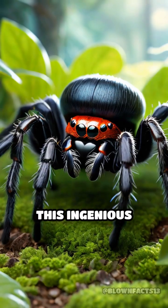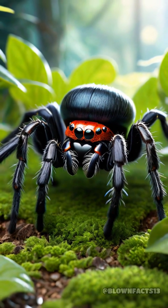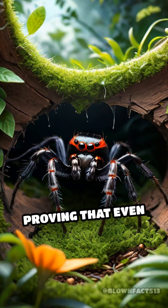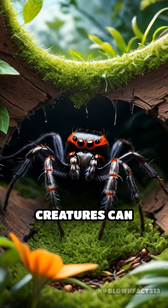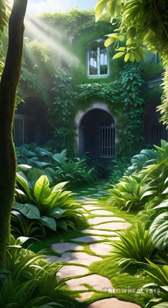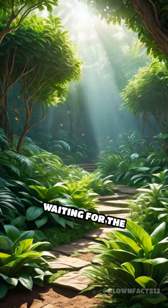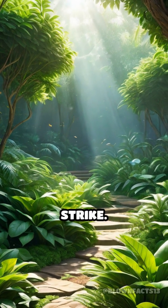This ingenious combination of stealth and speed showcases the incredible adaptations of nature, proving that even the smallest creatures can possess extraordinary survival skills. Next time you see a garden, remember the hidden marvels lurking just beneath the surface, waiting for the perfect moment to strike.